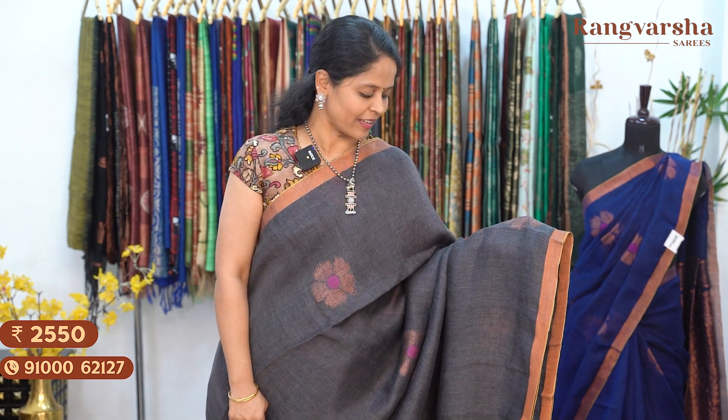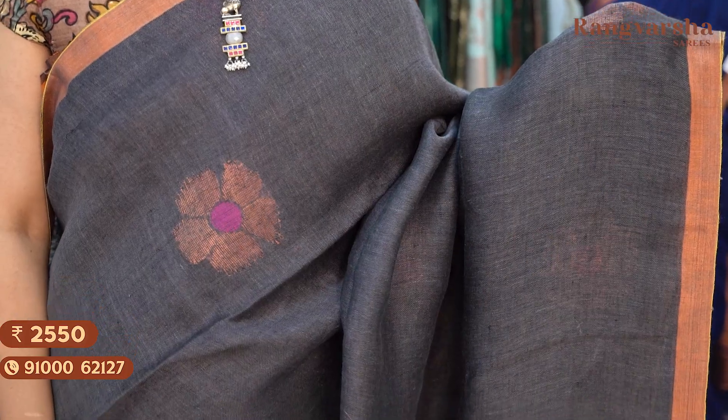A grey colour kadi linen saree with gold zari weave motifs throughout the body, matched with a running blouse. Saree price ₹2550, free shipping.